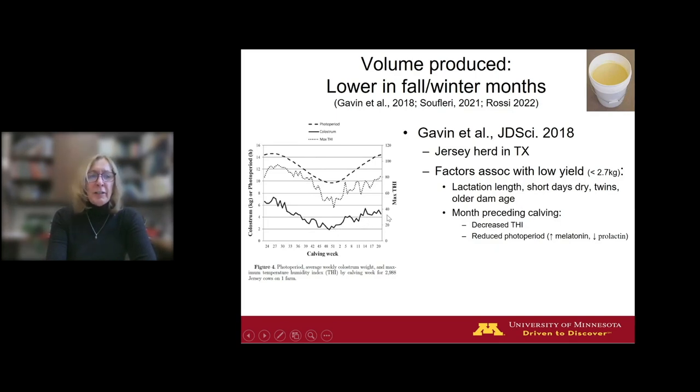Looking at the graph: the solid black line is colostrum volume produced. As we enter the fall months, the nadir is right around Christmas or New Year's Day, when average colostrum volume is at its worst; then it climbs again heading into spring. The dotted line above is the temperature humidity index, and the hatched line is photoperiod or day length. This study described an association between the season, the drop in temperature, and the drop in day length — both correlated with the drop in colostrum volume produced. Two subsequent studies from 2021 and 2022 observed the same seasonal effect.